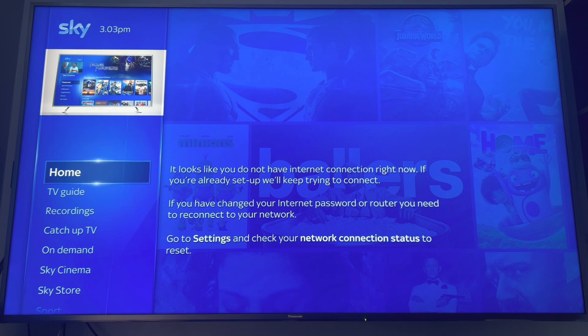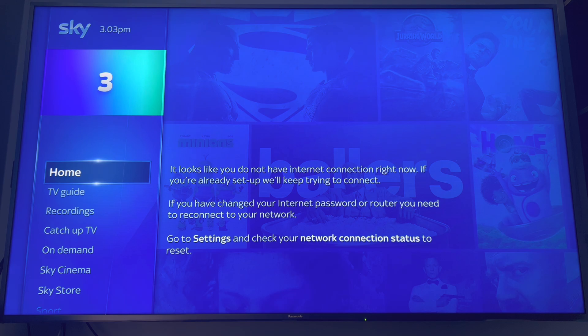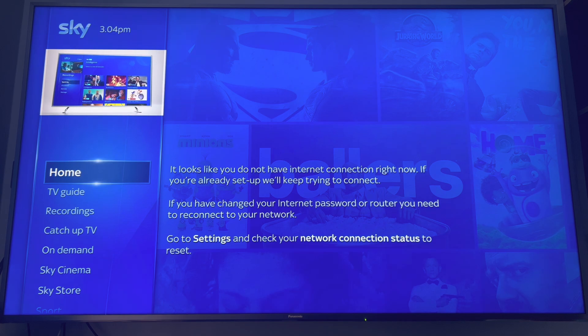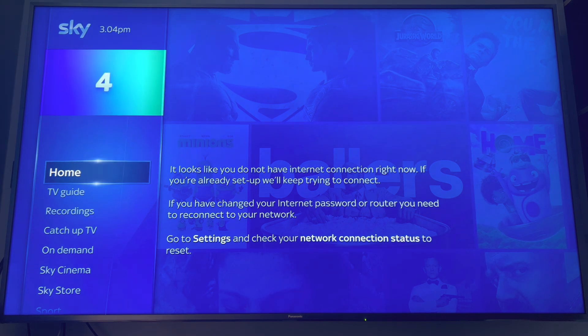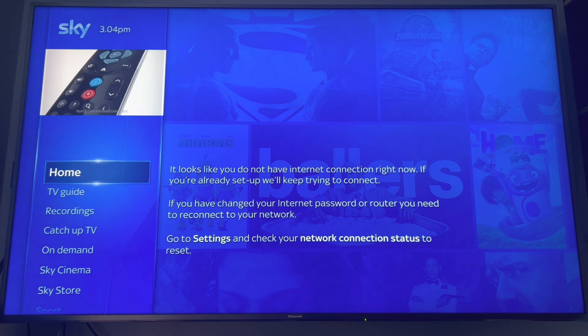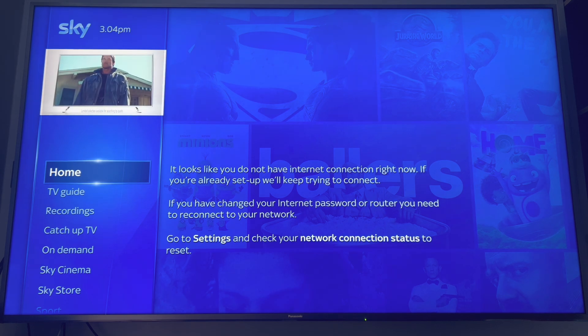The reason for this is that Sky Q boxes and Sky Q minis can't communicate reliably with third-party routers and wireless access points. It just seems like they want Sky Q customers to basically subscribe to their broadband.